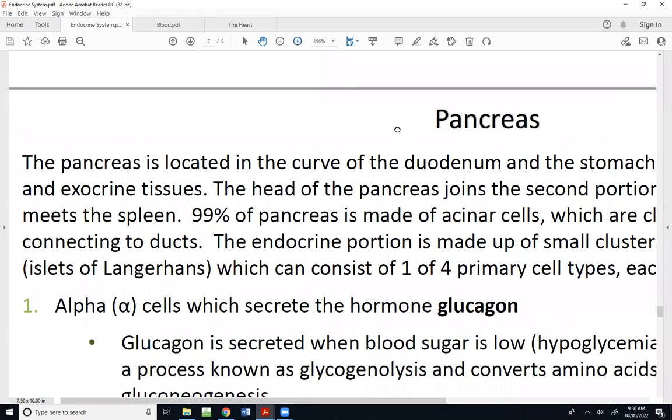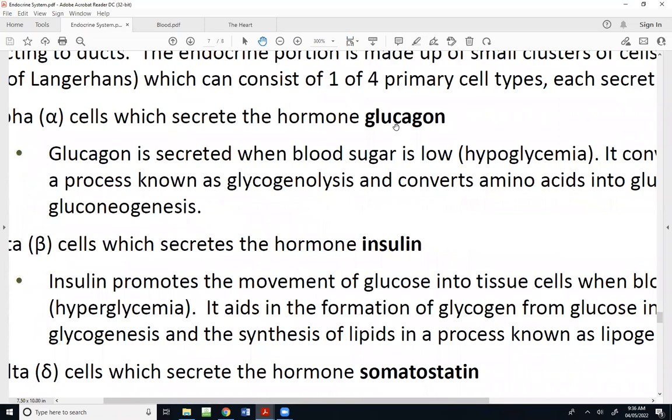Picking up where we left off last week, ready to talk about the pancreas, which is one of those organs that has two roles: it has digestive function and endocrine function. Most of what the pancreas is built for is digestion — about 99% of the pancreas is built for digestive purposes, which leaves about 1% of the cells that have endocrine function.